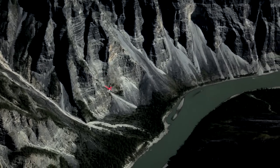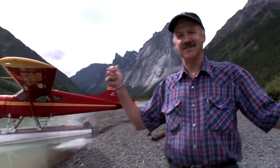If you're feeling a little crowded in the city, come and try this.